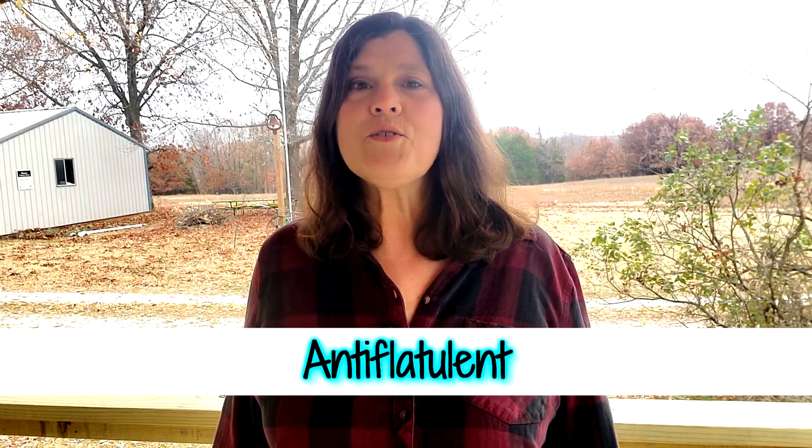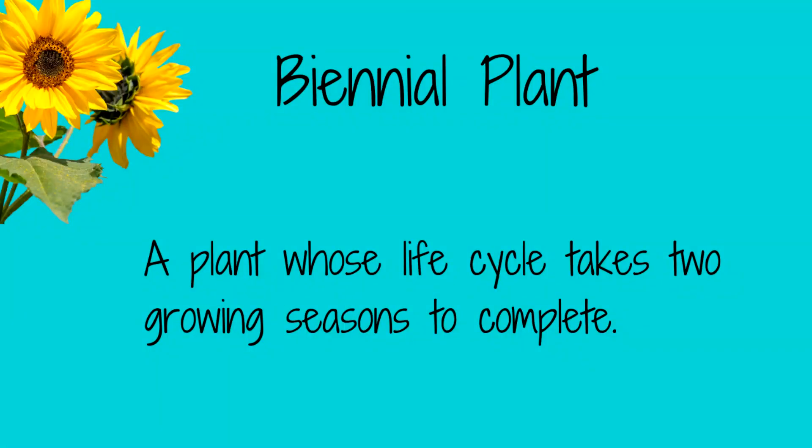Medicinally, parsley is used for its antioxidant, diuretic, and gas-reducing effects. Parsley is a biennial plant, which means it has a two-year life cycle. Harvest lots of leaves in the first year because the second year the leaves will become bitter. However, if you allow the plant to grow during the second year, it will produce seeds that will drop at the end of the season, so you will have more plants next year.